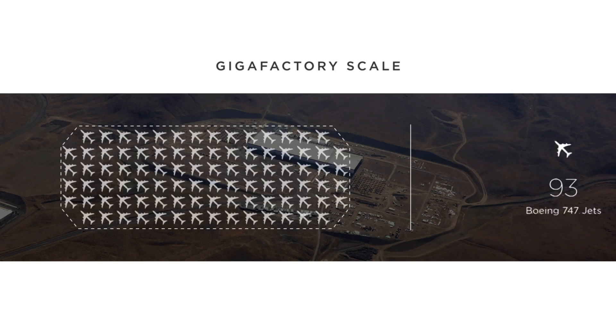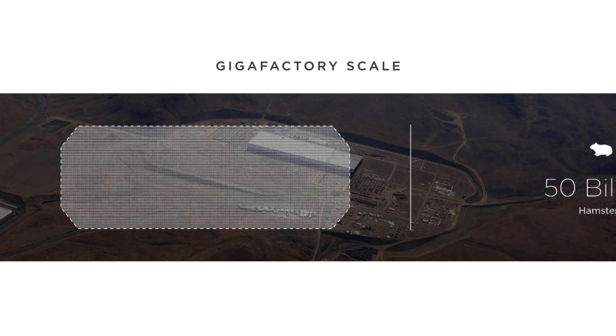If you think of something you're familiar with, like a 747 — that's pretty big, right? Well, we can fit about 100 747s parked in the footprint of this building. And not only that — we can fit 50 billion hamsters.